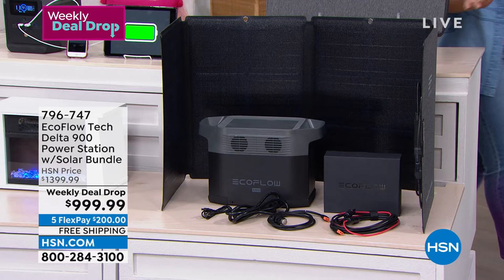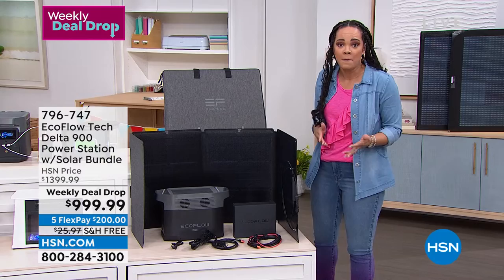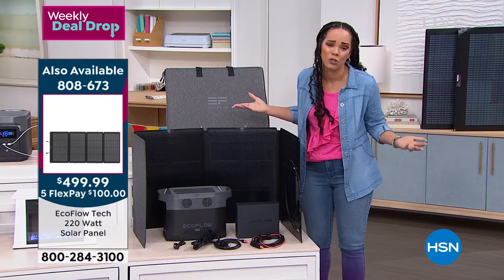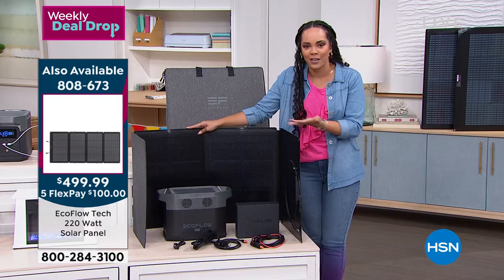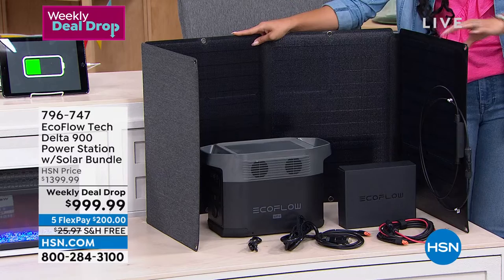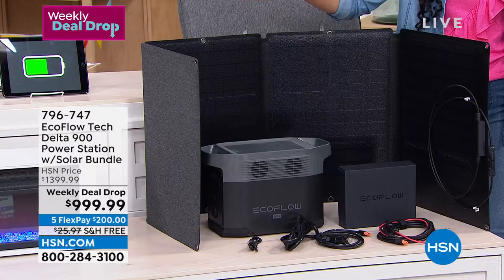Many of you probably haven't seen EcoFlow do a bundle with a solar panel — usually you only get the EcoFlow and can add it separately, but we're already jumpstarting you with a 110-watt solar panel included. Maybe you're camping or tailgating — not just emergency prep, but pleasure too. It's not going to collect dust in your closet. And charging: it can be fully charged in an hour and a half, 80% in under an hour. That speaks volumes to the deal you're getting.